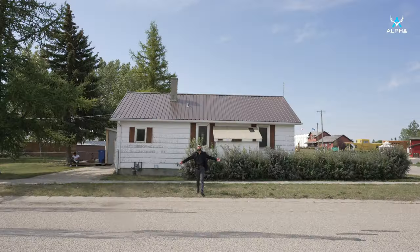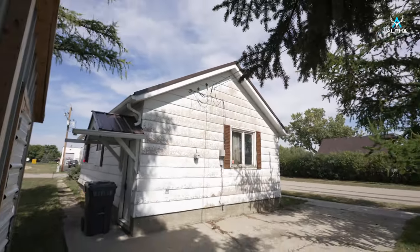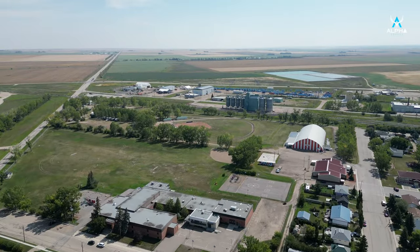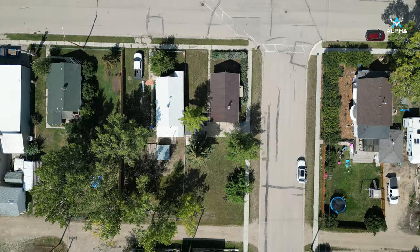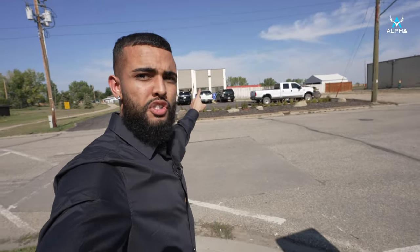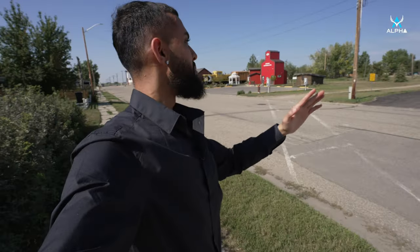Guys, guess where we are — Bissaker! I love the small town vibe; time just slows down and you truly live every single day. This location could really be the one. There's so much happening here — we have an auto body shop right behind me, a laundry place, a car wash, a bar. We are right on the main street, so it's an absolutely great location.